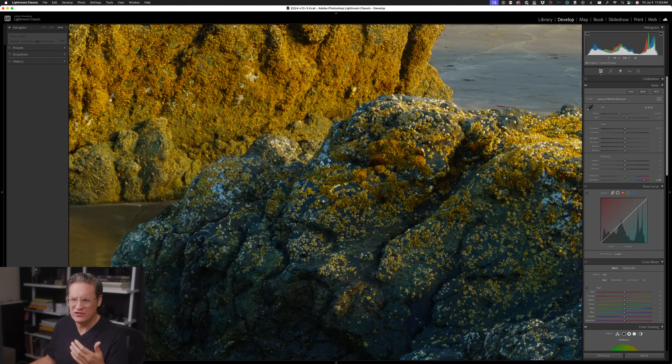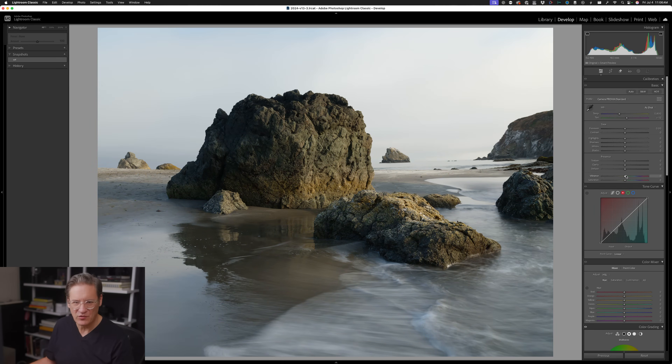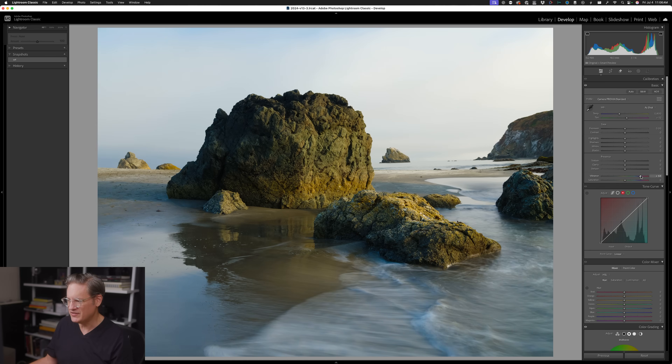When we push up that saturation slider in Lightroom, we get colors that not only look richer — which is probably what most of us want — but they also start to look a little fluorescent, a little weird, rather unnatural. So what can we do about this? You'll often hear people say in other photo editing videos that vibrance is better than saturation, that you should be using vibrance instead, which is the slider just above saturation.